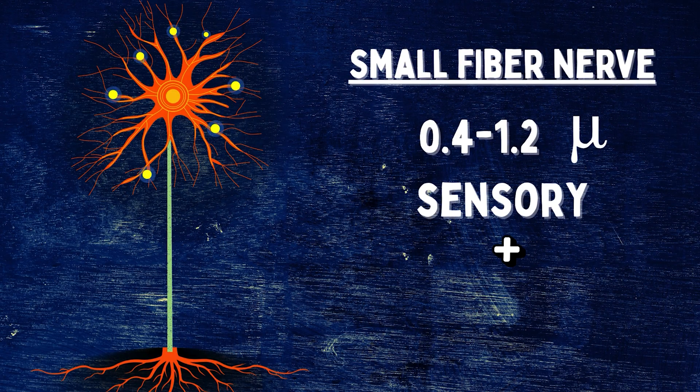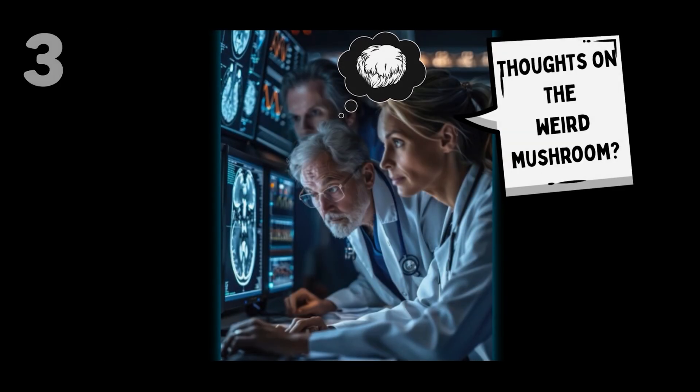Delicate, absurdly thin, and responsible for the burning, electric pins-and-needles type sensations you might be feeling. Now, what about clinical trials? If you're hoping I'll be citing a bunch of high-quality human studies on lion's mane for neuropathy specifically, you're going to be disappointed.